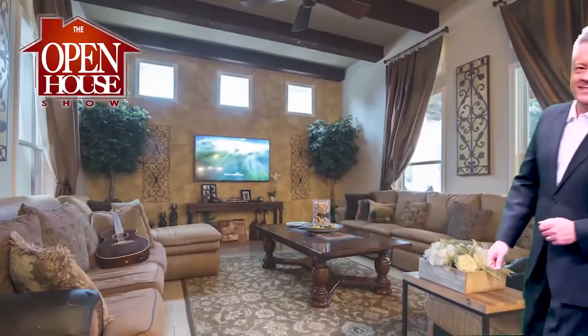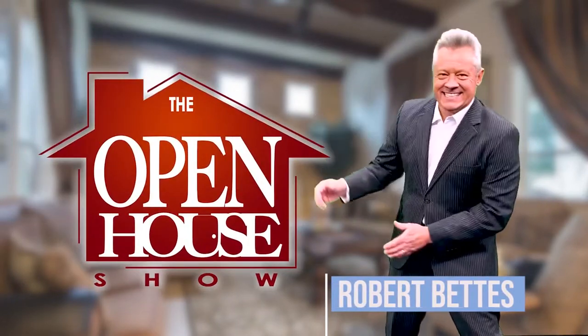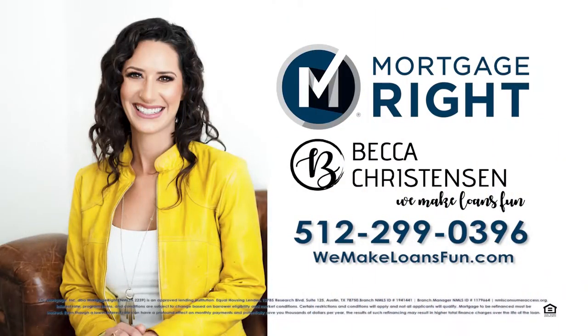Welcome to The Open House Show, the original real estate and entertainment home program with host Robert Bettis. Sponsored by Becca Christensen of Mortgage Right Austin. We make loans fun is not just her slogan — Becca takes the time to know each client to lock in the best loan fast. Call Becca Christensen at 512-299-0396.